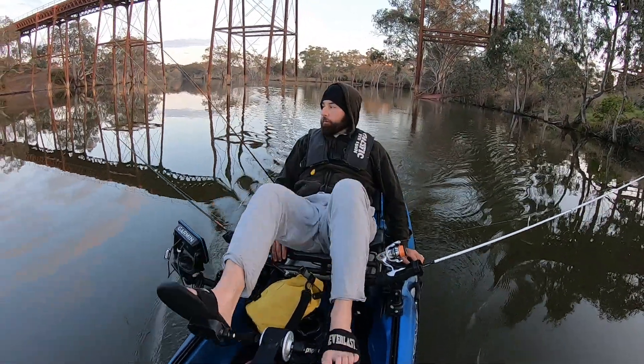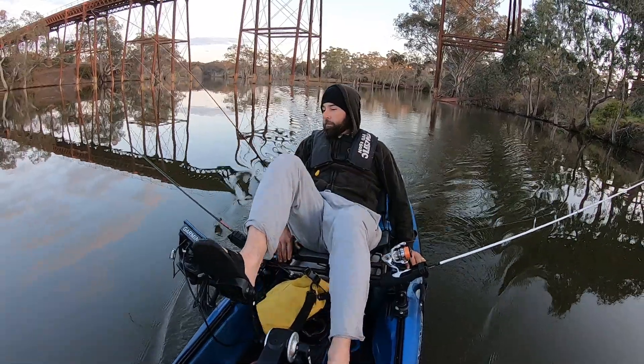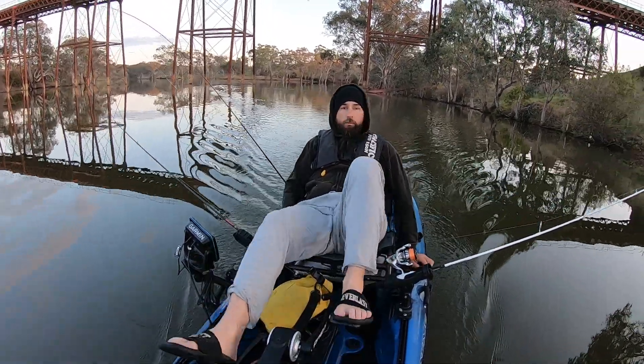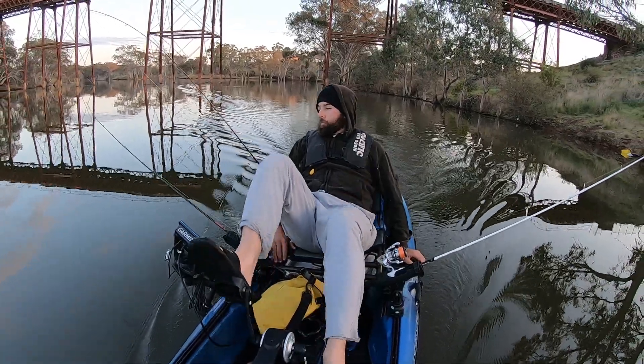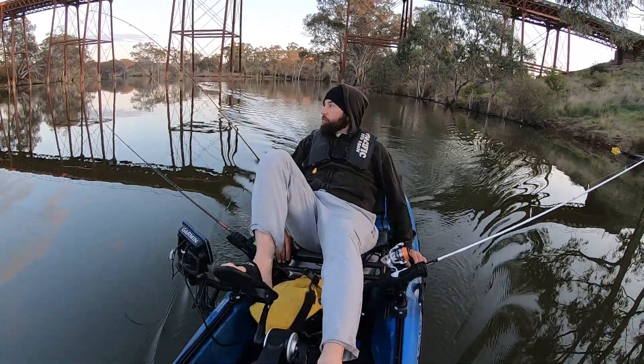The thing about trolling is it's not the most engaging form of fishing. You just have the rod sitting in the holder as you move along, waiting for a fish to hit the lure. But it's a really good way to cover a lot of ground and it's a form of fishing that I really enjoy.